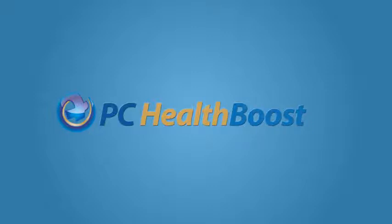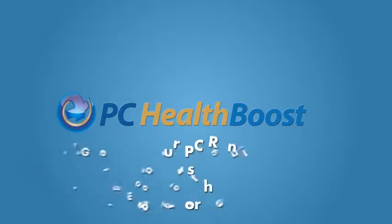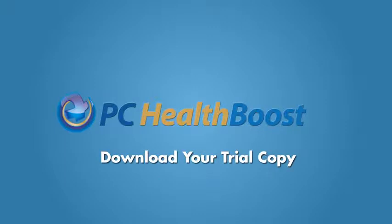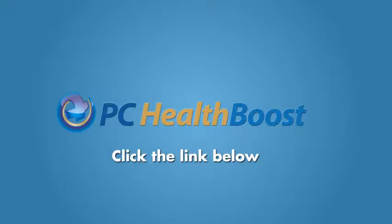These testimonials were just a few from amongst the thousands of satisfied customers of PC Health Boost. If you want your computer running faster, smoother, and error free, then download a trial copy of PC Health Boost today. Click the link below to download your free trial version.